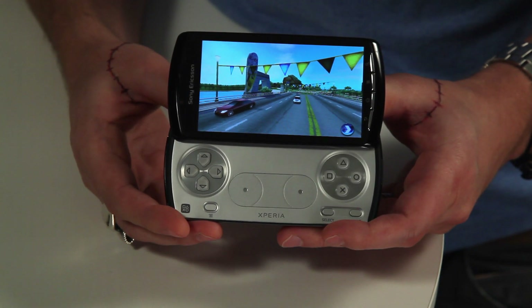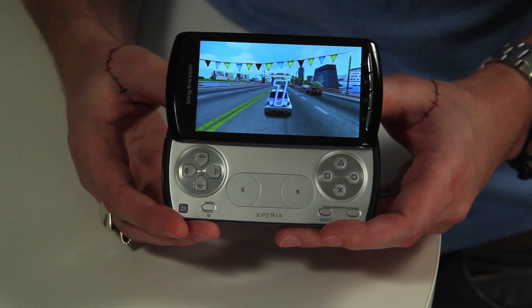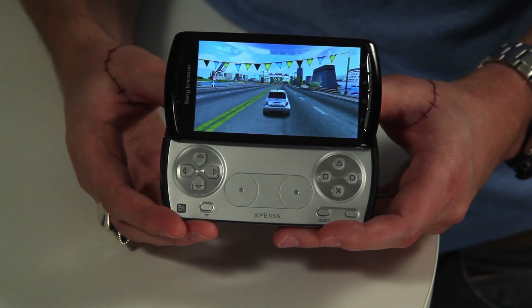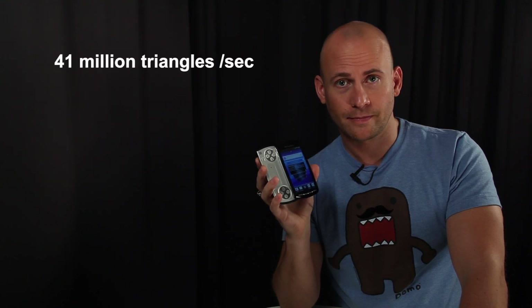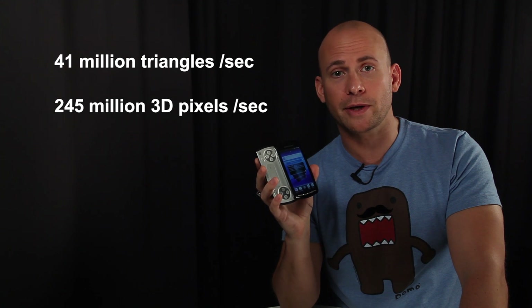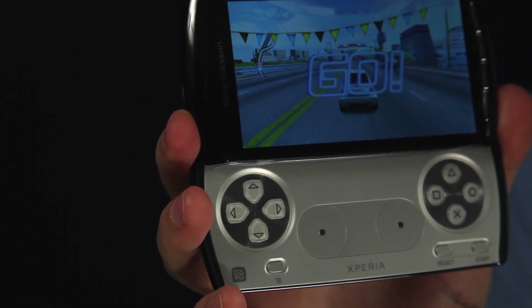This is what you want: a blistering Snapdragon CPU in the Qualcomm 8255 platform with a built-in powerful Adreno 205 GPU that we optimized for gaming. The Xperia Play exceeds most smartphones in performance — 41 million triangles per second and 245 million 3D pixels per second. That means Xperia Play has very high shader performance, giving you extremely nice visual effects in games.